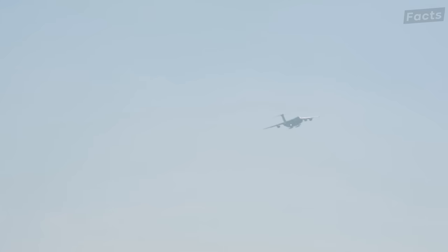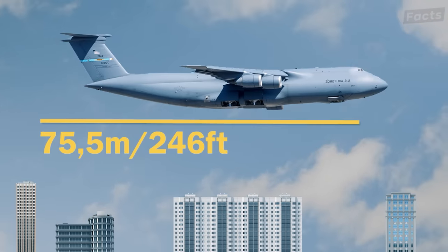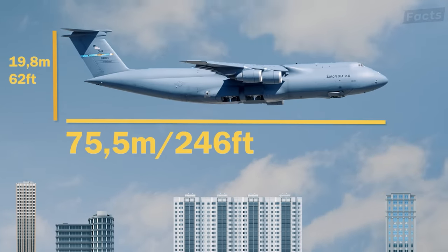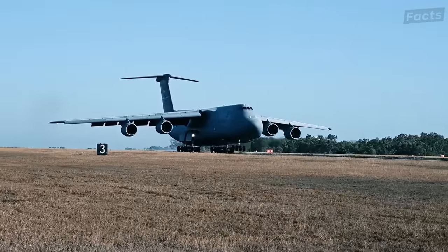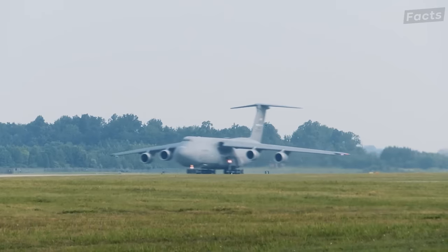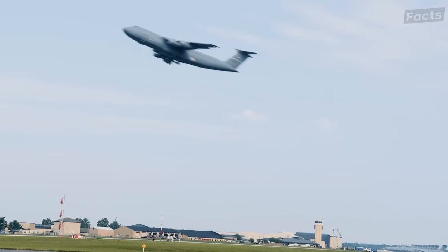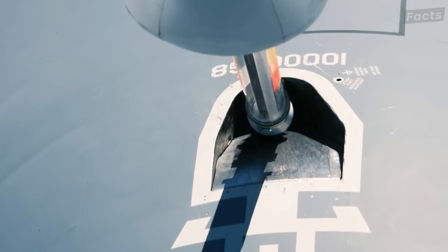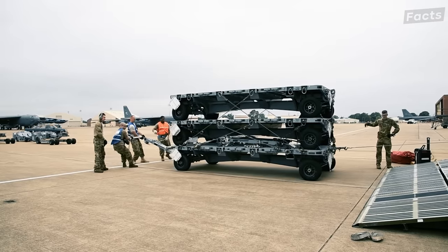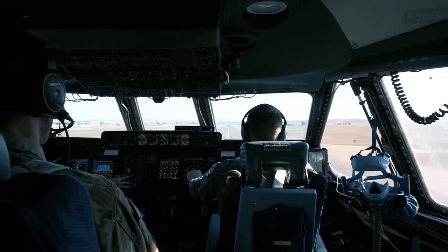The design of the upgraded C-5 Super Galaxy is nothing like you have ever seen. It measures 75.53 meters long, 19.84 meters tall, with a high wingspan of 67.91 meters and a tall T-tail fin at the back. Its long, high wingspan gives it strong lifting power at low speeds and enables short takeoffs and landings. It can handle weights ranging from 400,000 pounds for normal use to a maximum takeoff weight of 840,000 pounds, carrying up to 332,499 pounds of fuel and 285,000 pounds of cargo.